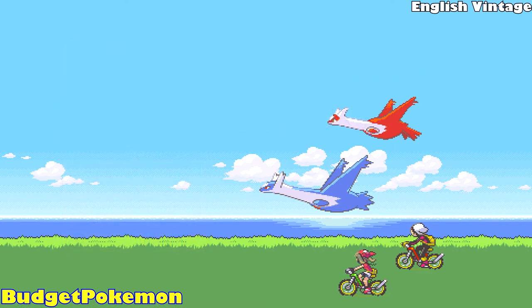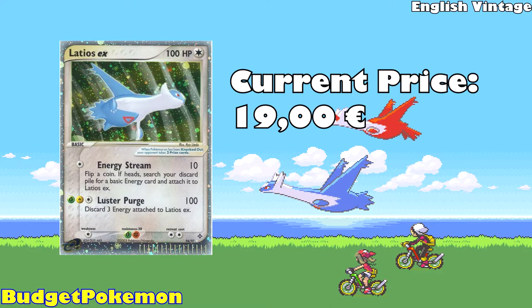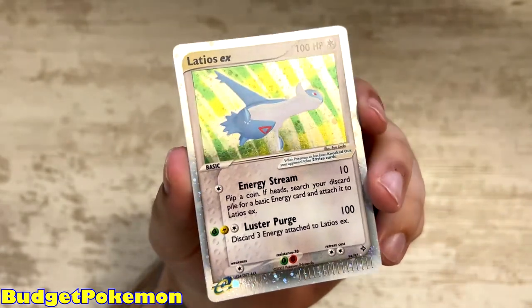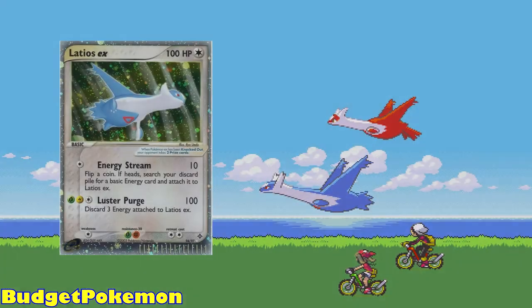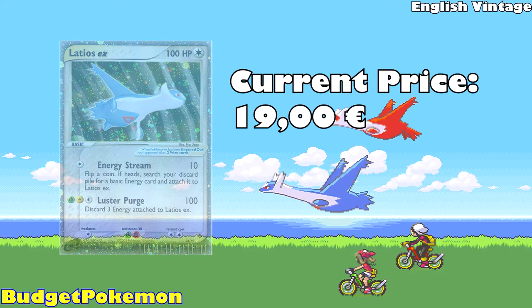The last card on our list is a Latios EX from EX Dragon, available for 19 Euros. If you've watched some of my other videos, you might have seen this one coming already. I love the EX cards and I love the Gen 3 Pokémon. The picture itself doesn't do it justice — I might add a little footage here of the card in person, because this card is just absolutely stunning. You have Latios flying around — it looks like it's in a kind of wind stream or something. This is incredibly cheap for an EX era card and should be in your collection. Go buy it right now.